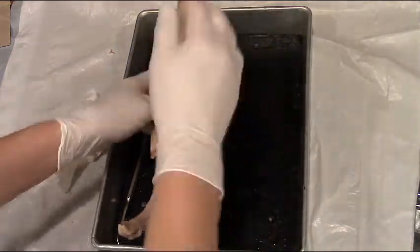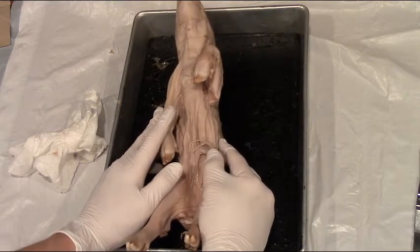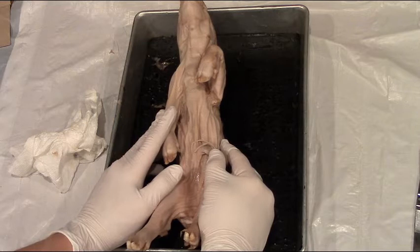We're going to examine the external structures of the pig to make a determination as to whether this specimen is a female or a male pig.